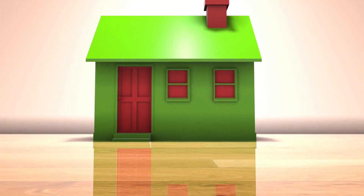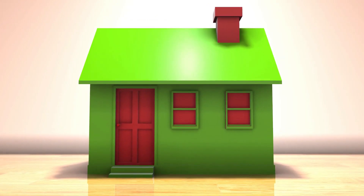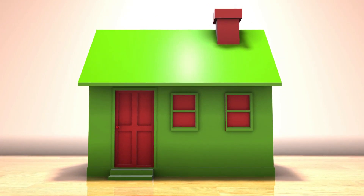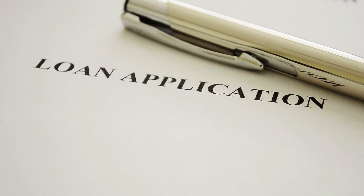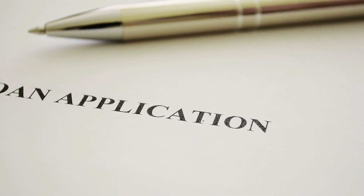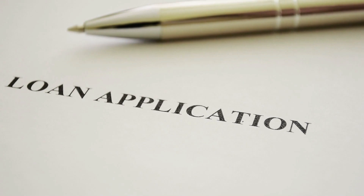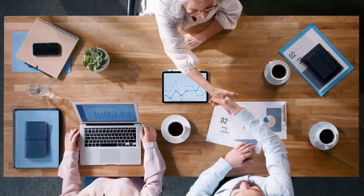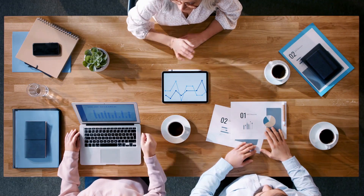Closing Costs: These are the fees and expenses you pay to finalize your mortgage, and they typically range from 2% to 5% of the loan amount. If you were making a 3% down payment on that $300,000 home, your closing costs could be between $5,820 and $14,550 — additional money you'd have to pay on top of your down payment.